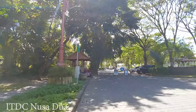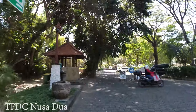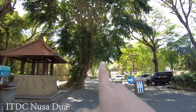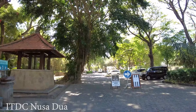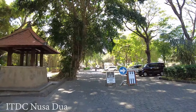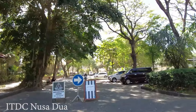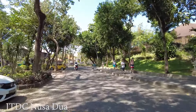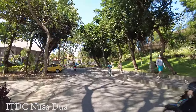This is the entrance to go to Nusa Dua Beach. You can come here, park your car or scooter, and then walk around at the beach. Last time I came here, but this time I just want to drive you around. It's nice to see a lot of tourists walking around here.